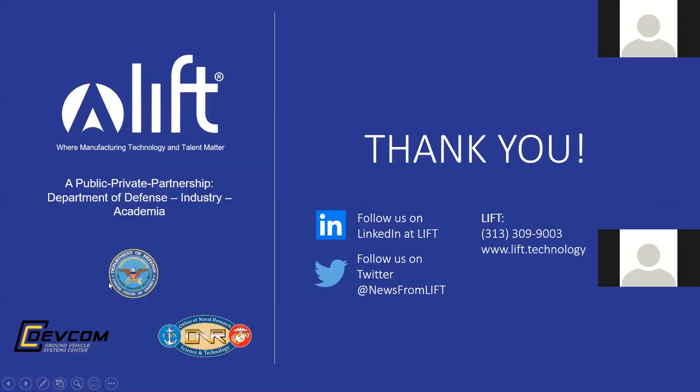That is a quick nutshell about LIFT. I encourage you to follow us on LinkedIn and Twitter and visit our website. If you'd like to join as a member or learn more about membership, please do so. But enough about me — I'm going to hand the presentation off to Jeff and the Quest Tech team and stop sharing my screen.